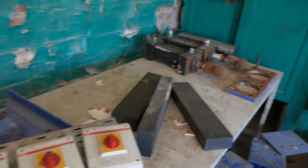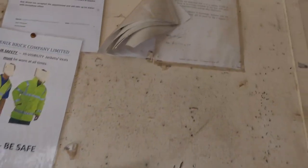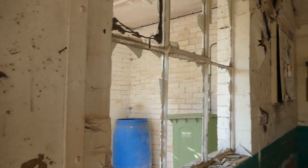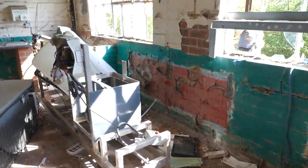You can see the old machinery, the old machines. This was the Phoenix Brick Company. We can see lots of old machines.